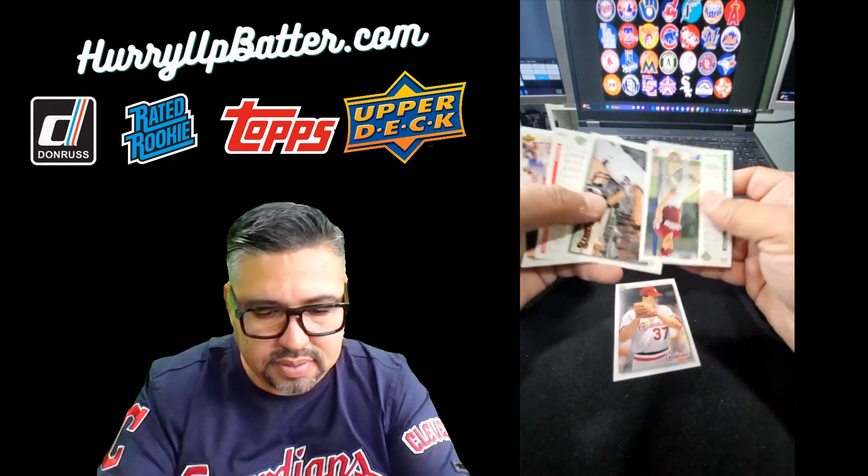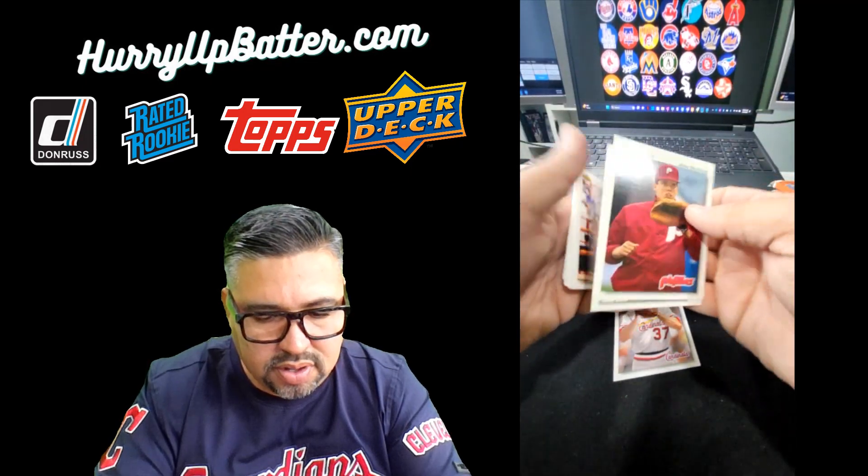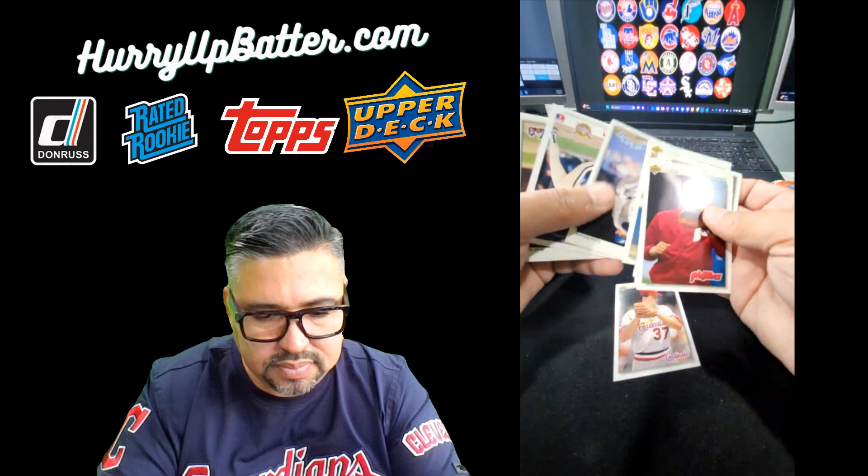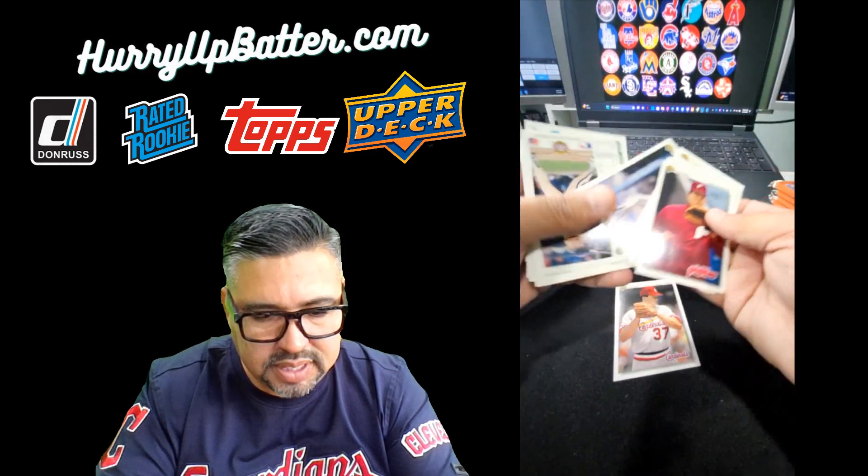Alright, so these cards are all over the place. It's like they just throw them in here.